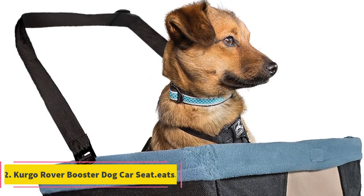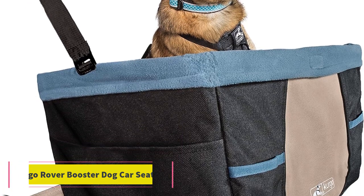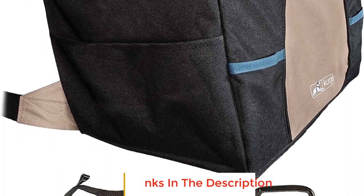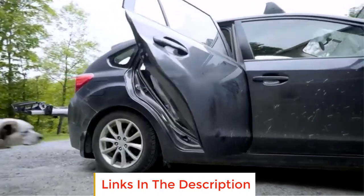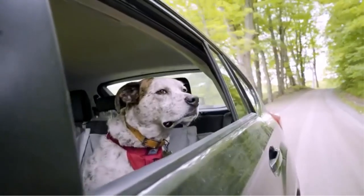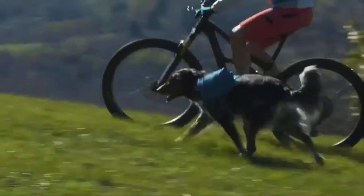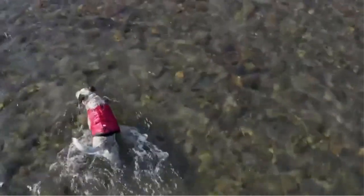Number 2: Kergo Rover Booster Dog Car Seat. The Kergo Rover Booster Dog Car Seat is a practical and essential accessory for pet owners who prioritize their canine companion's safety and comfort while traveling by car. One of its key features is the significant reduction of distracted driving. By providing a secure and designated space for your furry friend, this booster seat effectively prevents the dog from interfering with the driver, minimizing the risk of accidents caused by distractions.